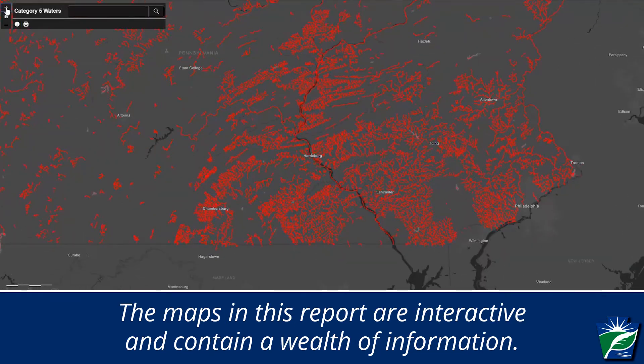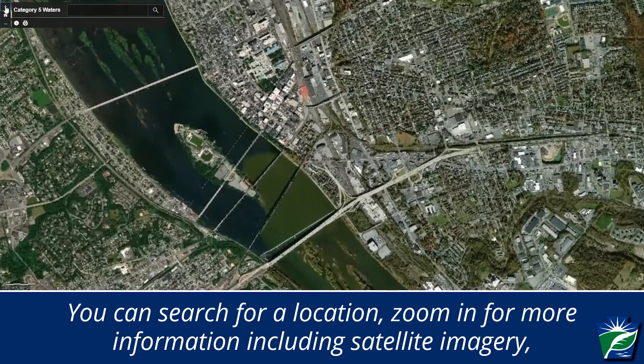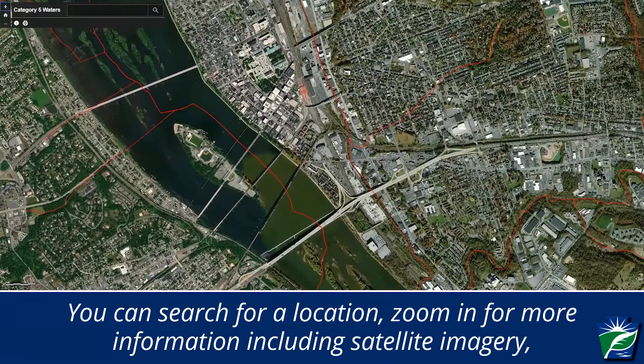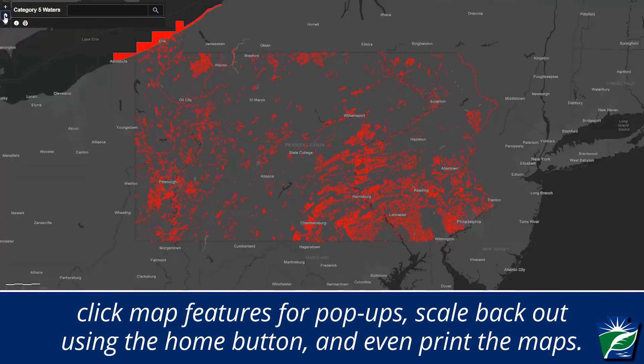The maps in this report are interactive and contain a wealth of information. You can search for a location, zoom in for more information including satellite imagery, click map features for pop-ups, scale back out using the home button, and even print the maps.